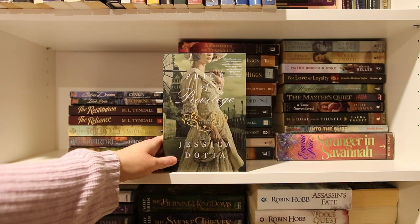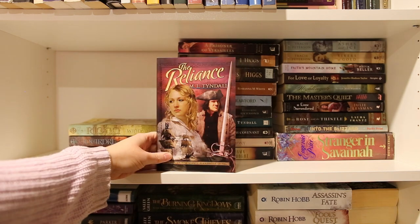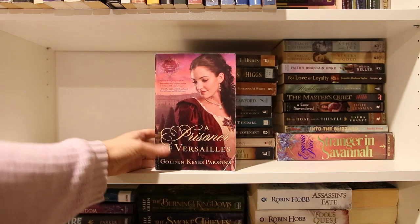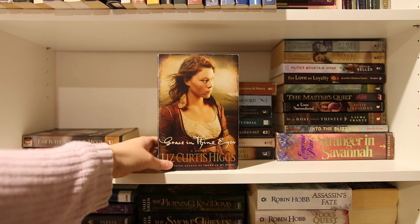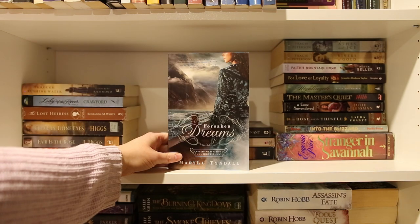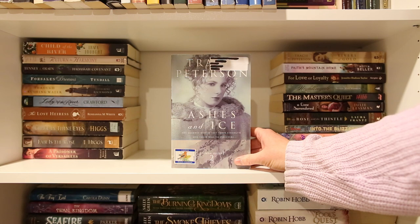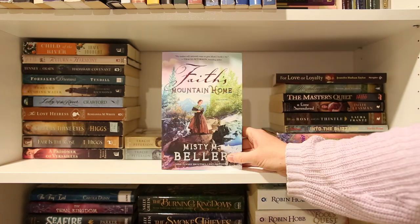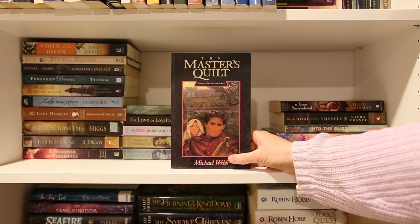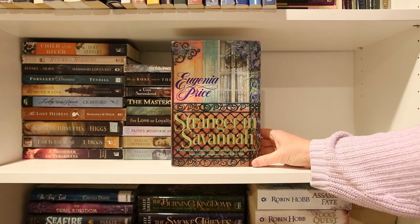Mark of Distinction, Price of Privilege, Silver Dreams, Island Bride, Restitution, The Reliance, Riona, Deirdre, Castle on the Rise, A Prisoner of Versailles, Fair is the Rose, Grace in Thine Eyes, The Lost Heiress, Lady of the River, Through Rushing Water, Forsaken Dreams, The Hadassah Covenant, Return to Harmony, Child of the River, Ashes and Ice, Rivers of Gold, Faith's Mountain Home, For Love or Loyalty, Nightingale, The Master's Quilt, A Love Surrendered, The Rose and the Thistle, Into the Blizzard, Stranger in Savannah.